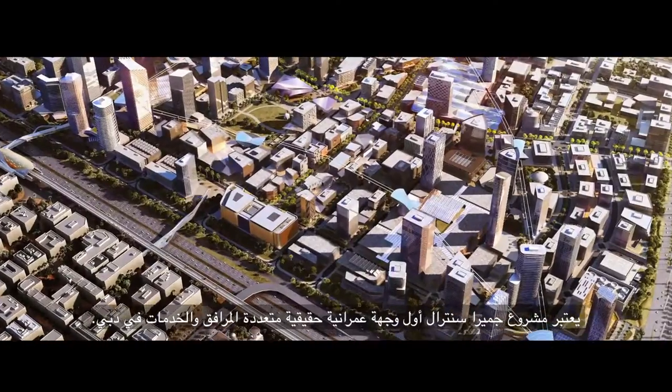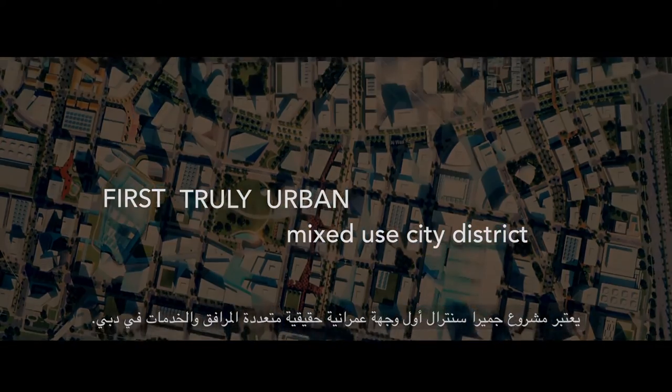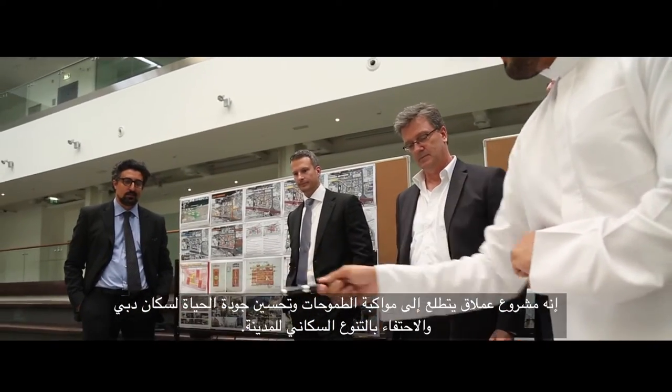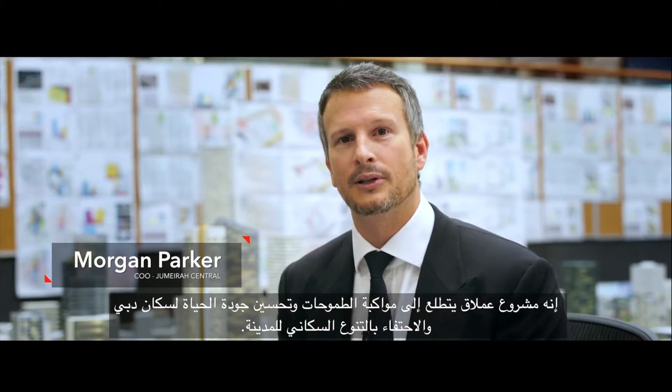Jumeirah Central is Dubai's first truly urban, mixed-use city district. It's a master plan that's built around people — with ambition to improve the quality of life for people in Dubai and celebrate the wonderful diversity of this city.